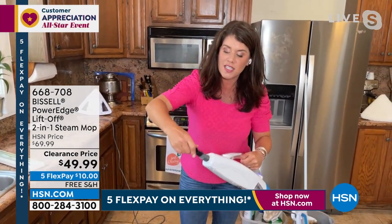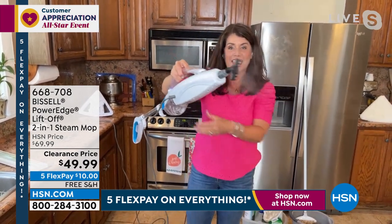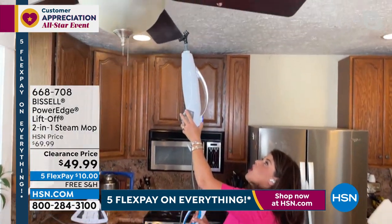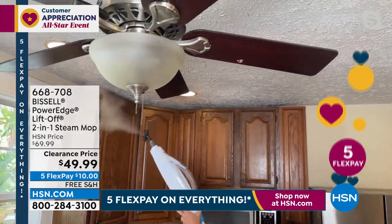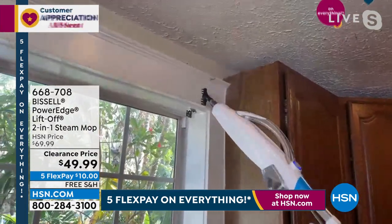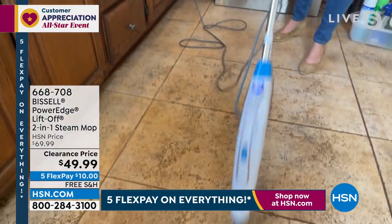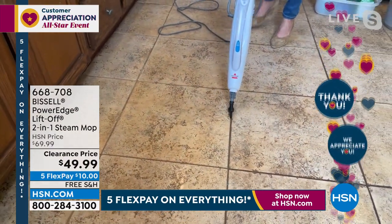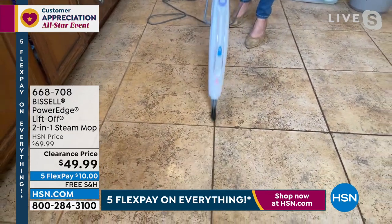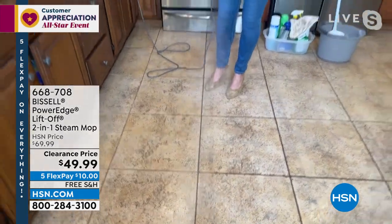This is your grout tool — it goes on just like this, give it a nice little push. I can trigger the steam with my hand here or here. I can do cobwebs on the fan, get all the mess up high — steaming and sanitizing. Then I can go right down to the floor. I was actually pricing getting my grout done a couple weeks ago — $700 — and they couldn't come out until June. It's still April!